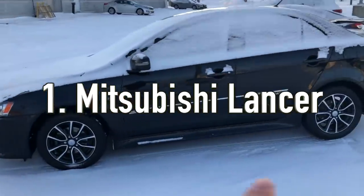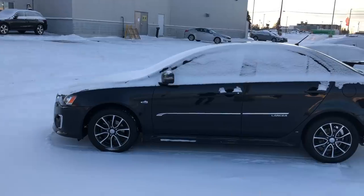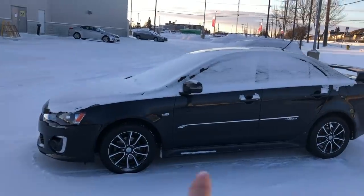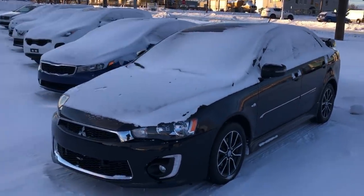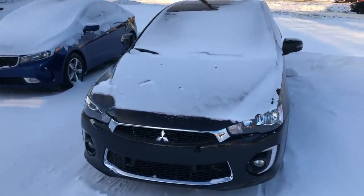The first one on my list is a very popular choice. You see them all over the roads — lots of young drivers like them because they're stylish, they look sporty, they're fun, and quite economical to drive. It's a Mitsubishi Lancer. Now you can get two different engine configurations if we're not talking about the Evo, which is the hot version. The base models get a 2.0-liter four-cylinder or a 2.4-liter four-cylinder.